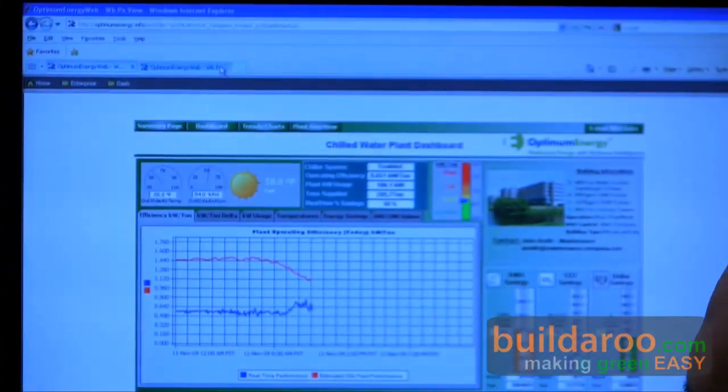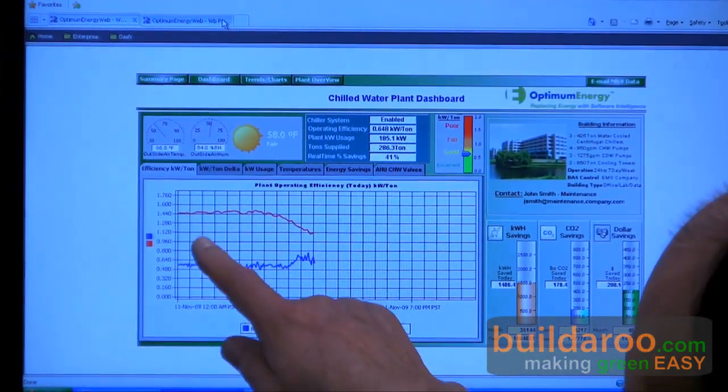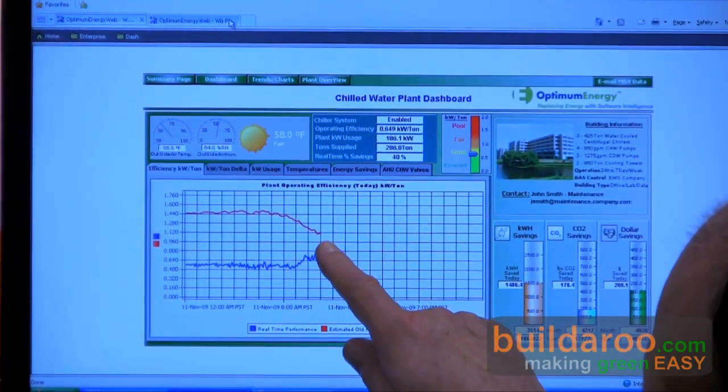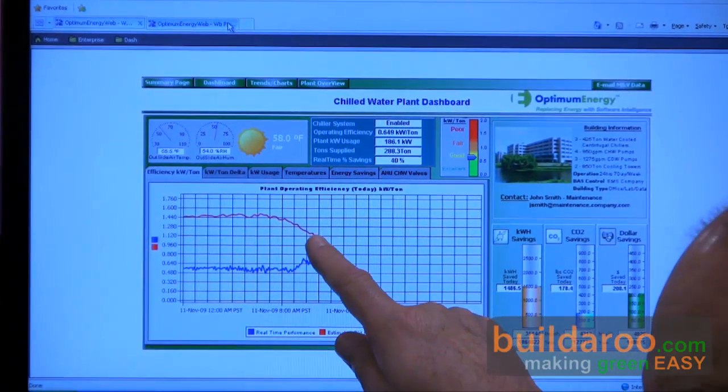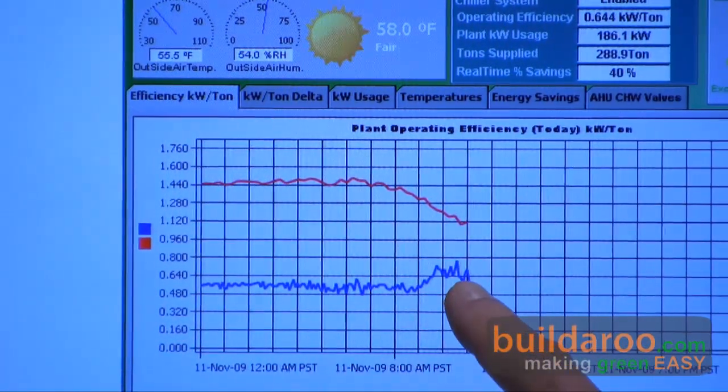So, let's take a look at the software. This is a dashboard that is broadcast over the web, and this shows the plant operating. Here we see how the plant operated before — kilowatts per ton, which is like miles per gallon in your car — and here's how the plant is now operating with our software.